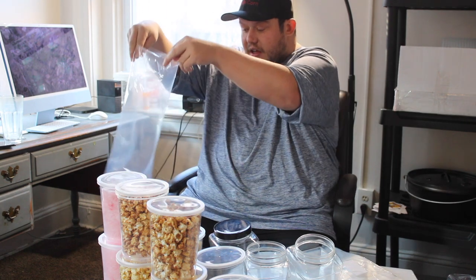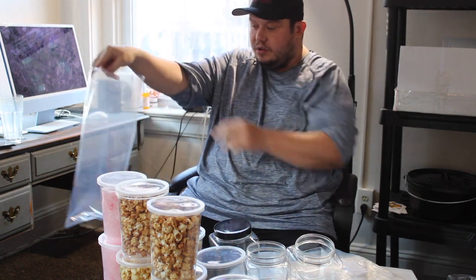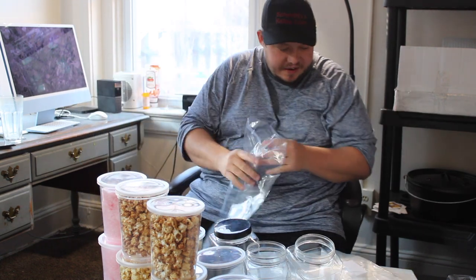These are my medium kettle corn bags from Pauly LLC. I decided not to go with the large bags because they're too long and hard to set on the table. I charge $7 for the kettle corn and $8 for the flavors.